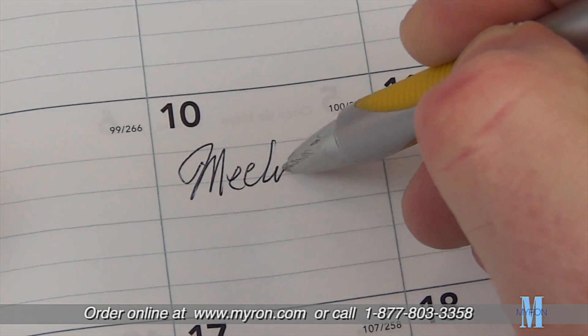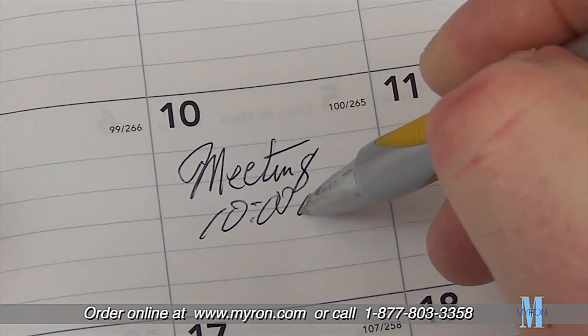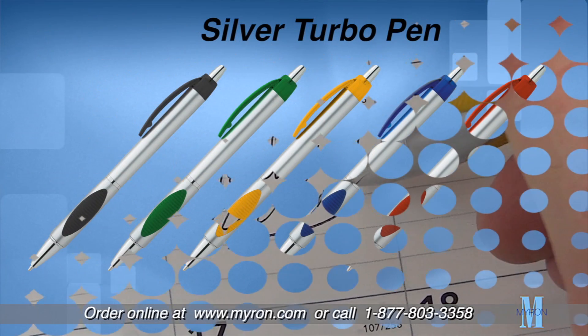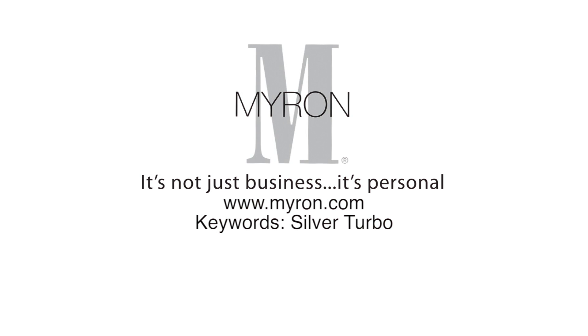The smooth writing action of this medium point pen is the perfect giveaway at trade shows, fundraisers, or any corporate event. Choose from a variety of bold colors and personalize the Silver Turbo with a custom color imprint for a great gift that customers will keep close at hand. For more information, go to myron.com.